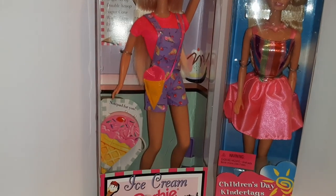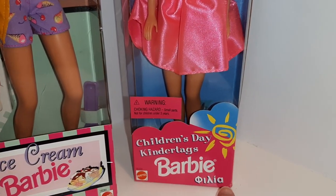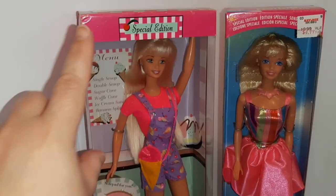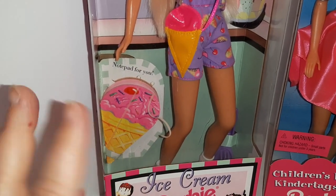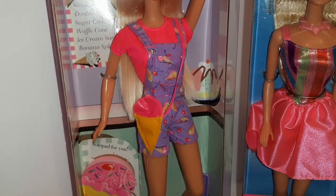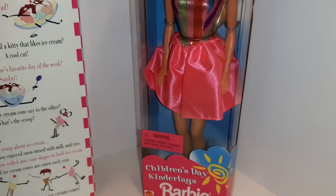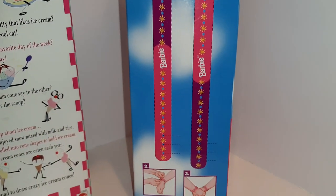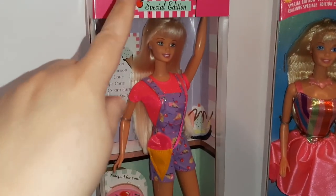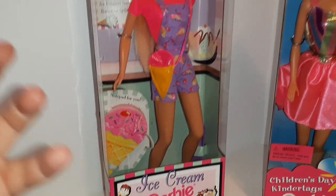I've got a couple more Barbies here: an Ice Cream Barbie and a Children's Day Kindertags Barbie — 'Kindertags' is Greek for friendship; I looked it up using Google Lens. The Kindertags Barbie is a special edition and comes with little bracelets you can cut out to make friendship bracelets for yourself and your friend. I love it when Barbie comes with things for you. The Ice Cream Barbie has a cute little ice cream cone notepad, little overalls, an ice cream purse, and ice cream jokes on the back — they're terrible and funny. I think I'll put the Kindertags Barbie up on display in the cotton candy cottage because she fits the decor.